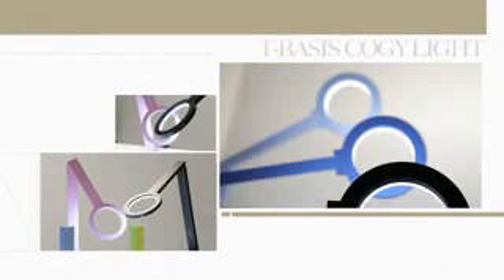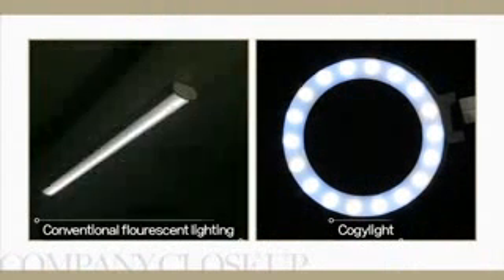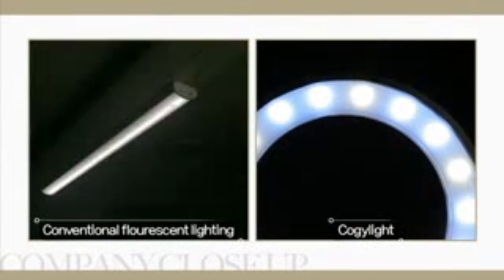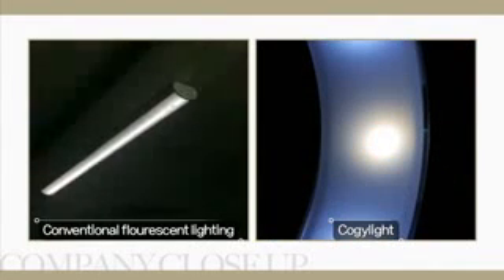The new LED Cozy Light Stand uses half as much energy and lasts ten times longer. It's eco-friendly in that it doesn't use harmful chemicals such as mercury. Unlike fluorescent lights, there is no flickering invisible to the eye, allowing it to be used for extended periods.